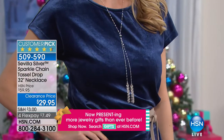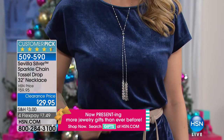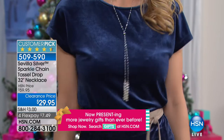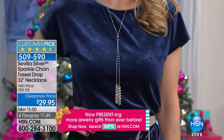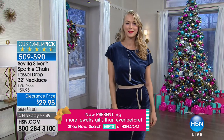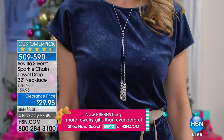Coming up, this is our Sevilla Silver Sparkle Chain — 32 inches in length, 100% adjustable. Over a third of the quantity has already been preselected. Originally $59.95, a customer pick favorite. First time ever at a special sale price of $29.95, available with four monthly flex payments or five with your HSN charge card.